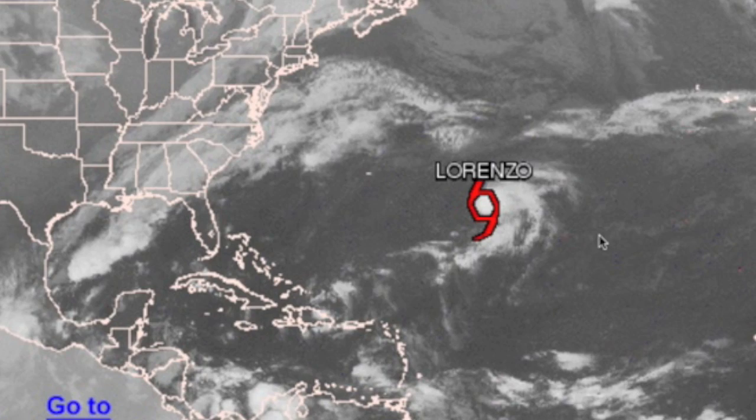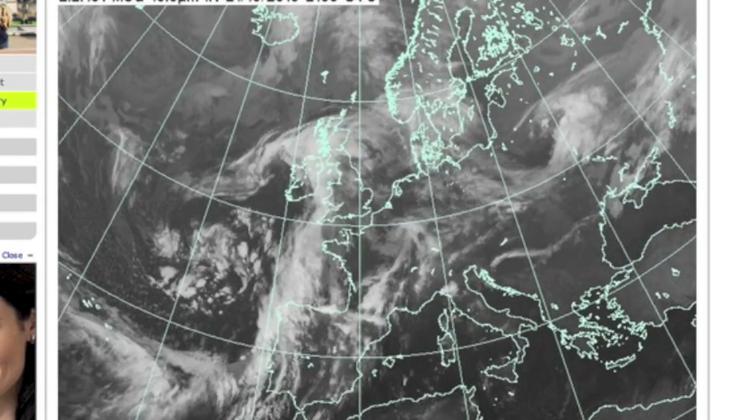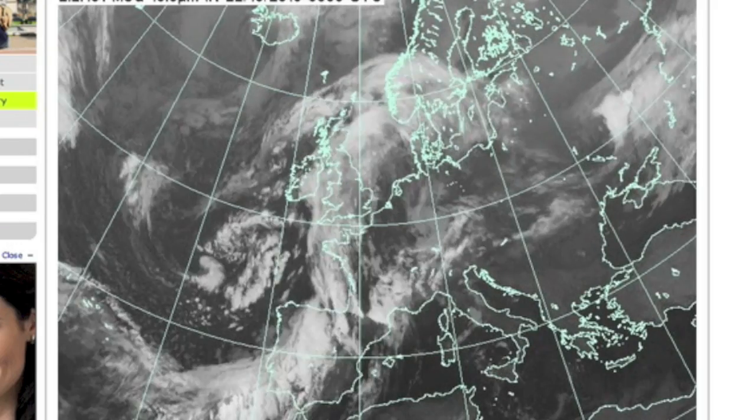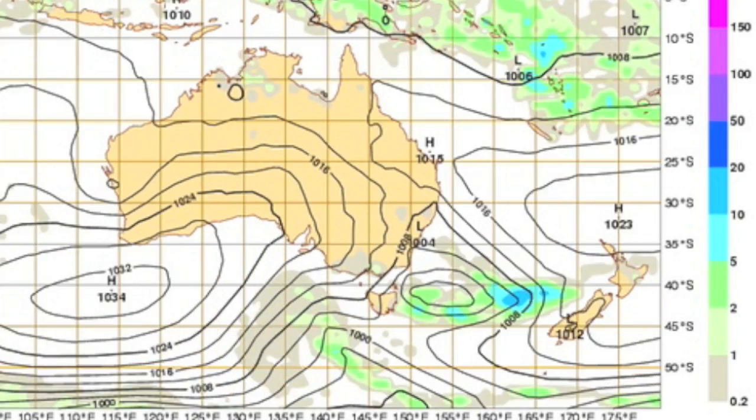Lorenzo is not currently a threat out in the Atlantic. In Europe, the convergence line leading these lows dropped some tornadoes in France. The precipitation in southeast Australia was desperately needed but is now about to move on.